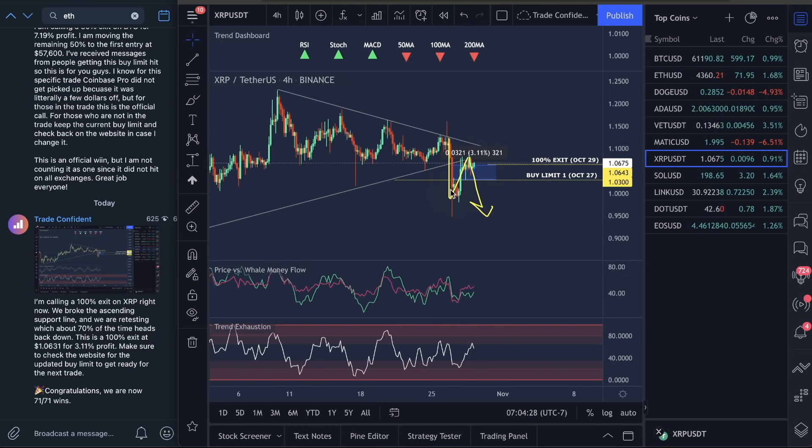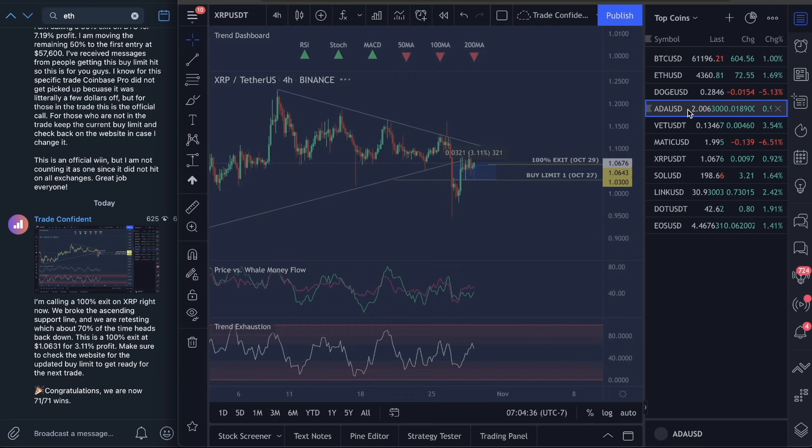If and when this moves back down, guys, the buy limit is set literally very close to right here. Make sure you guys are watching that. You guys will get back in. We'll just take some profits and use the compound interest. Just wanted to give you guys that call.